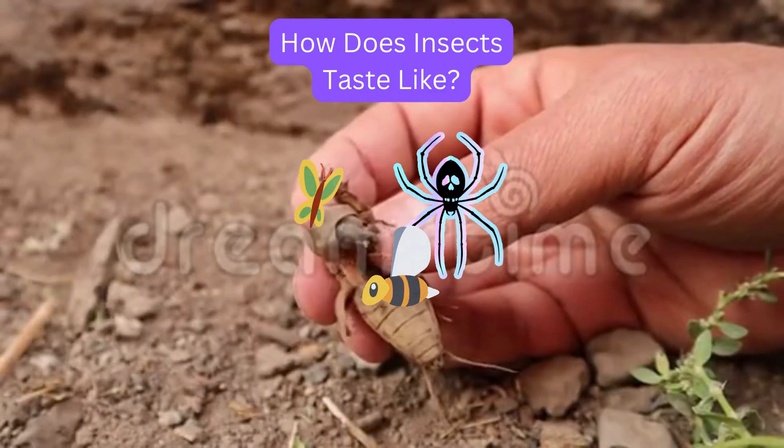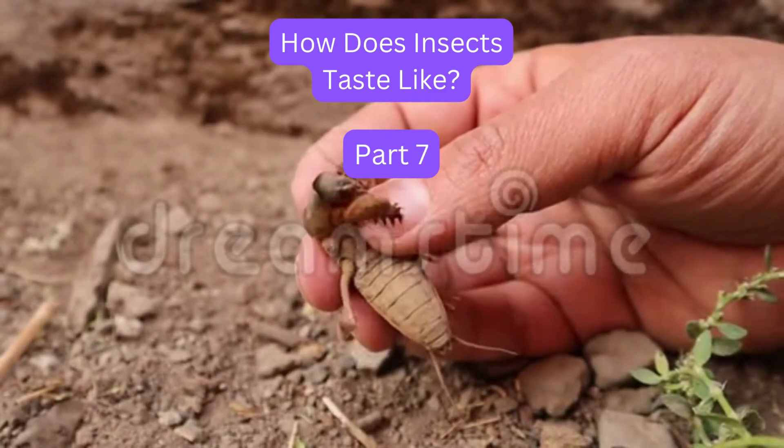How does insects taste like? Part 7: Mole Crickets.